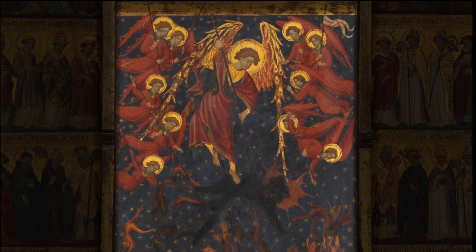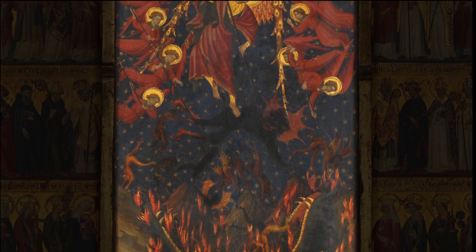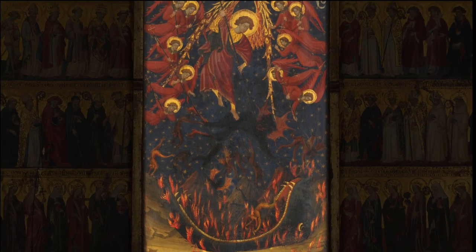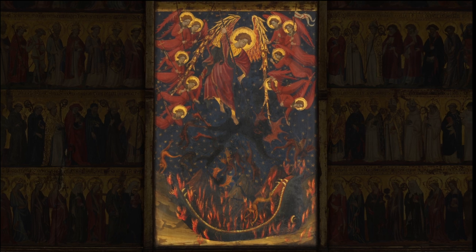Here, St. Michael expels the rebel angels from heaven and pushes them into the fanged mouth of hell. Standing before this fiery image, viewers would have been confronted with their own mortality.